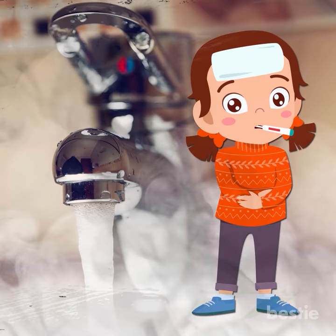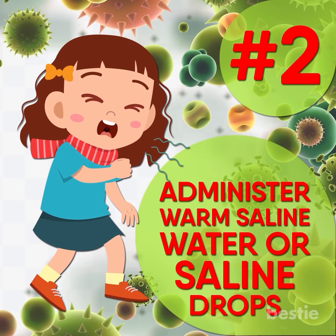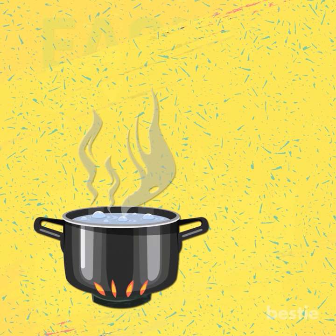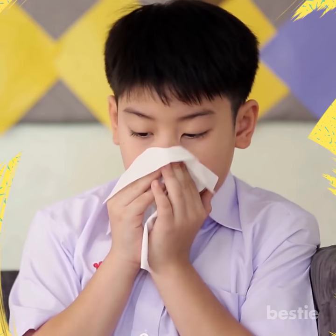Administer Warm Saline Water or Saline Drops. Saline water drops is a tried and tested home remedy for dry coughs in children. For best results, follow these steps: add half a teaspoon of salt to warm water, and put two drops of the solution in your child's nostrils. Ask your child to blow their nose immediately to remove the mucus.